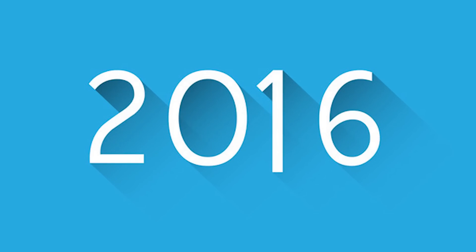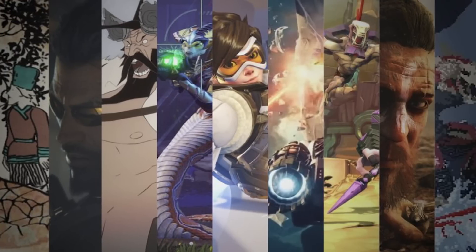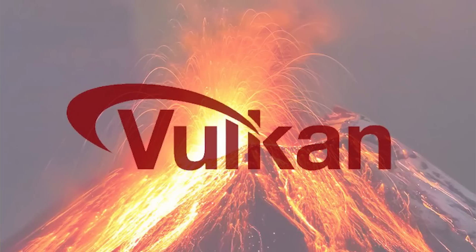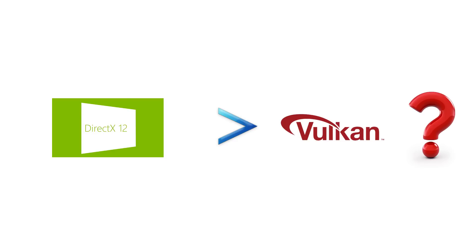The year 2016 is nearing its end, and with it we saw the rise of two new graphics APIs to hit the market, namely DirectX 12 and Vulkan. There was a lot of hype surrounding these two new technologies in 2015. The question now is: which one is better and which one is likely to reign king in the future?